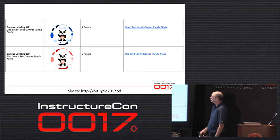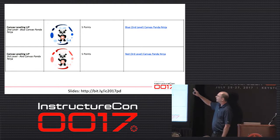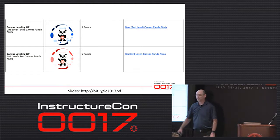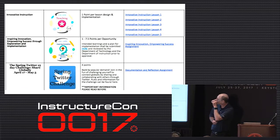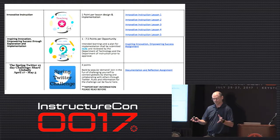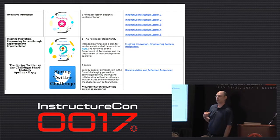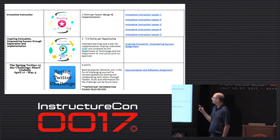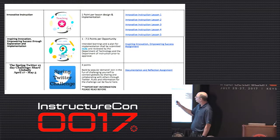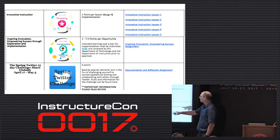We did a soft rollout of Canvas in January — a come-if-you-want training. Most of our one-to-one teachers were looking for something more robust than Google Classroom, especially secondary. They can personalize it and use it the way they need it. We also left it open — teachers can create their own badge idea. Maybe we don't have a badge for what you're doing, but if you feel it's important and goes toward our district vision, submit the idea and we'll decide how many points based on the time and energy you put in.